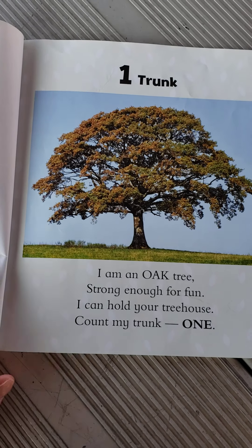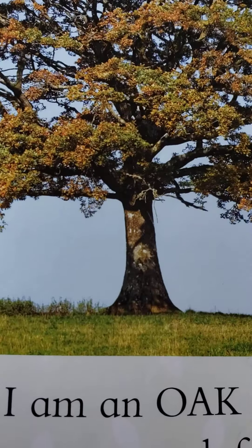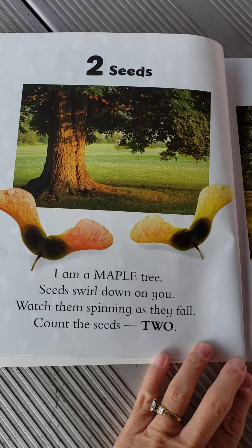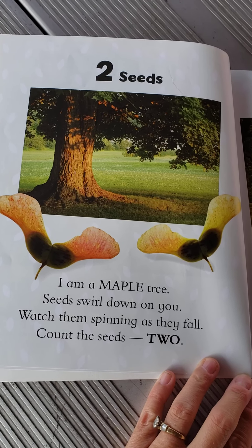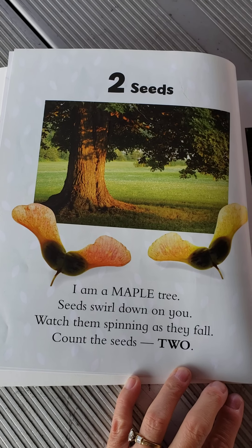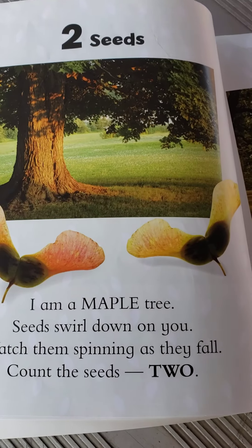One trunk. I'm an oak tree, strong enough for fun. I can hold your tree house. Count my trunk. One. Two seeds. I'm a maple tree. Seeds swirl down on you. Watch them spinning as they fall. Count the seeds. One, two. Have you guys ever seen those? I used to call those whirly gigs or helicopters because they would fall out of the tree and swirl as they go.